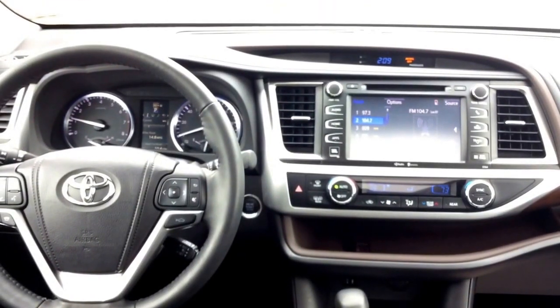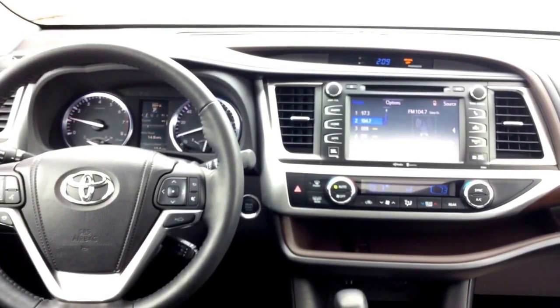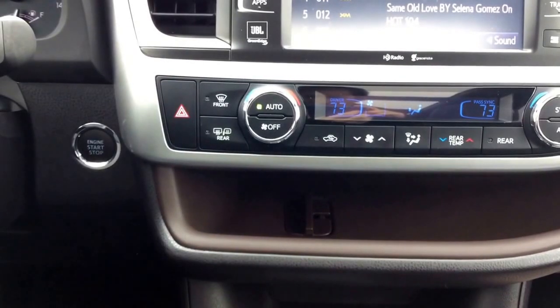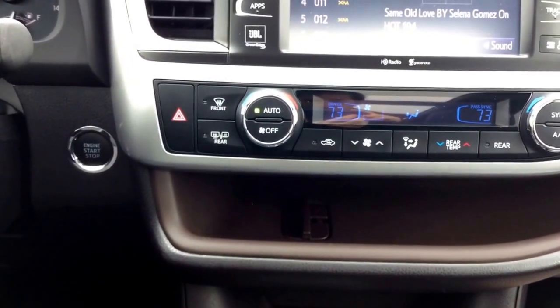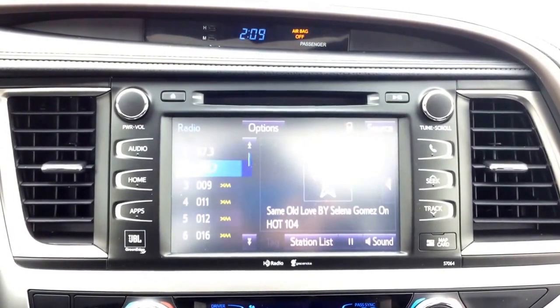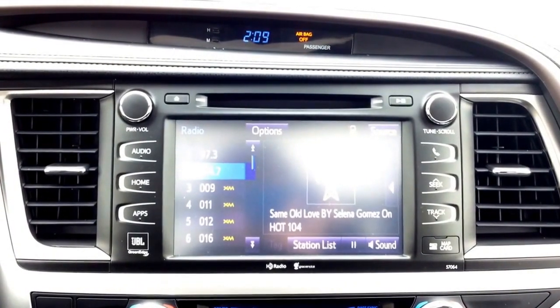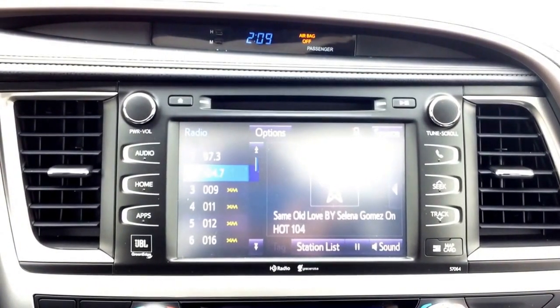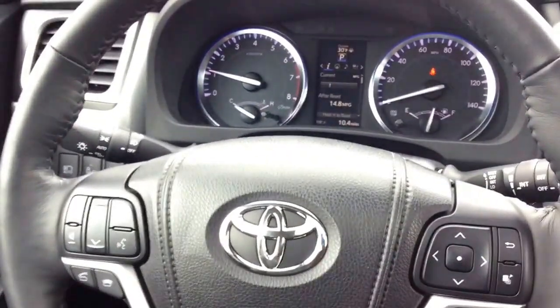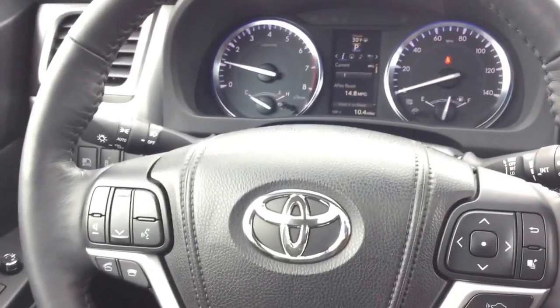There is so much to talk about inside this car — I'm just going to try to hit some of these things fast as I'm going through. We have push button start with a smart key, dual zone automatic climate control, touch screen radio system, satellite radio, CD player, and your backup camera display comes in here as well. Bluetooth steering wheel mounted controls and a multi-information display gives you all kinds of data while you're driving.